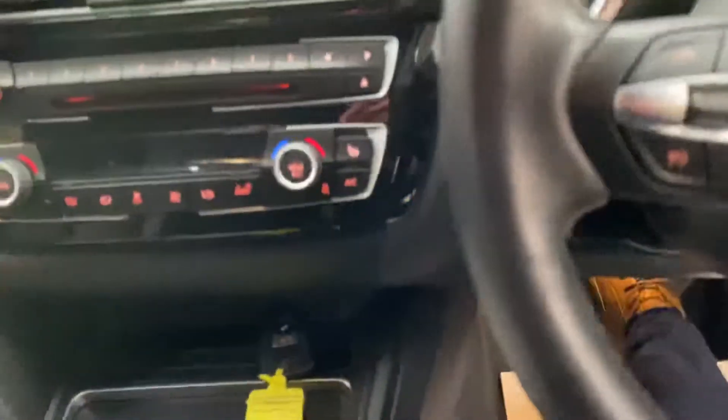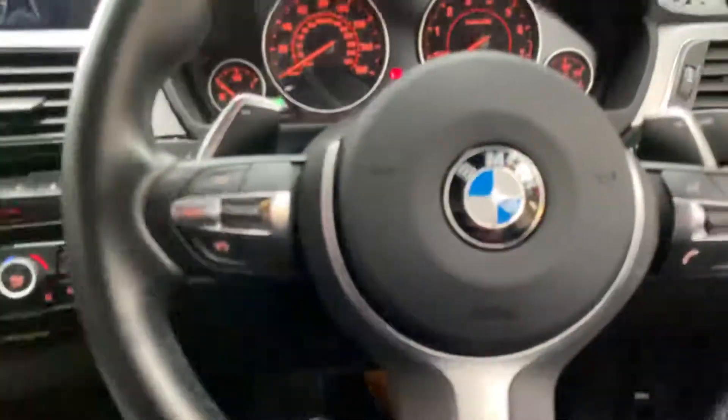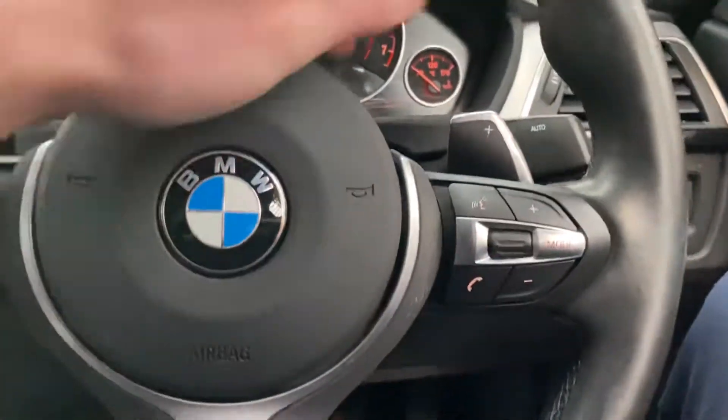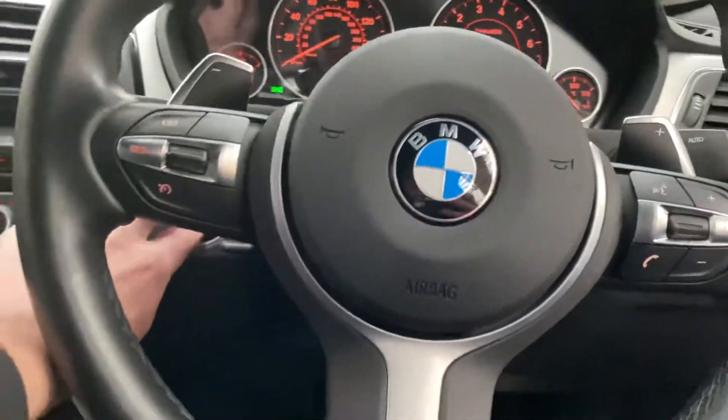Inside we've got the multifunction M Sport steering wheel with cruise control, speed limiter, voice and volume controls alongside the paddles for the 8 speed sports automatic gearbox.